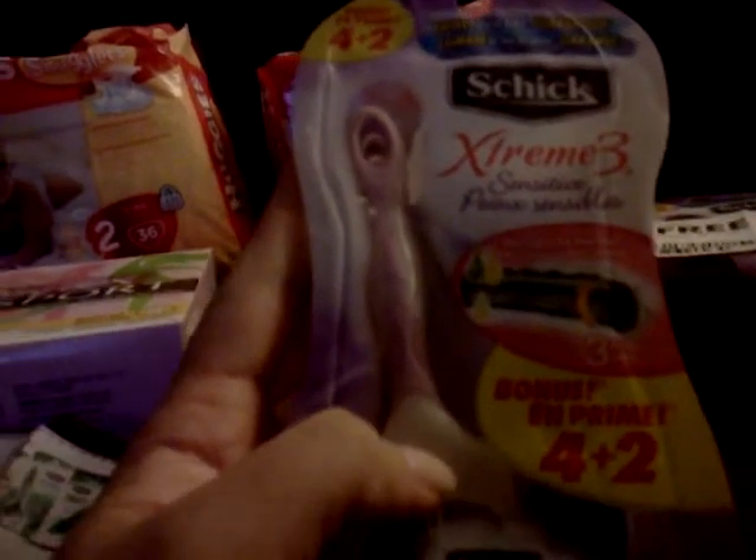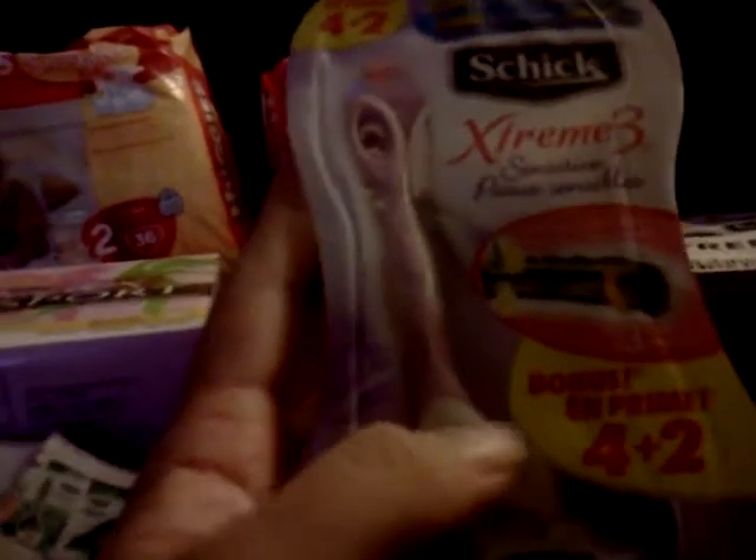Now we have this $2 off any one Schick disposable razor pack — it does not count on the two pack. Since these are fours and they're the bonus pack six, it qualifies. So we get $2 off this one, the other one is free because of the buy one get one, and then $2 off that one — making this only $6.49 for the two of them.